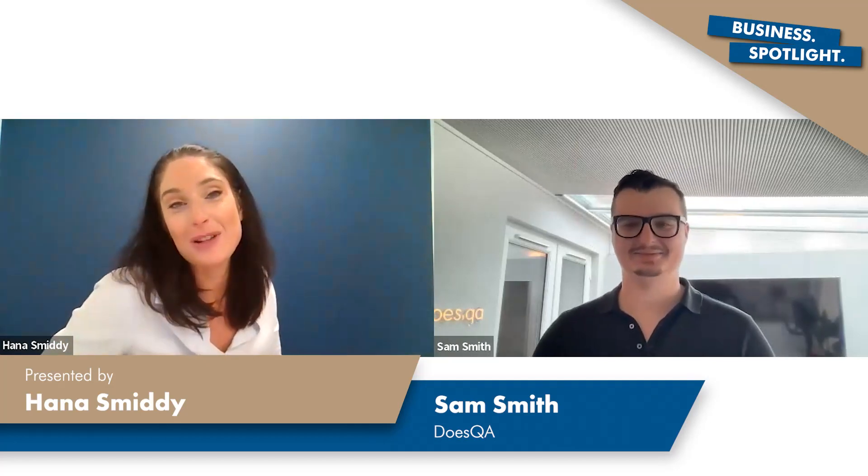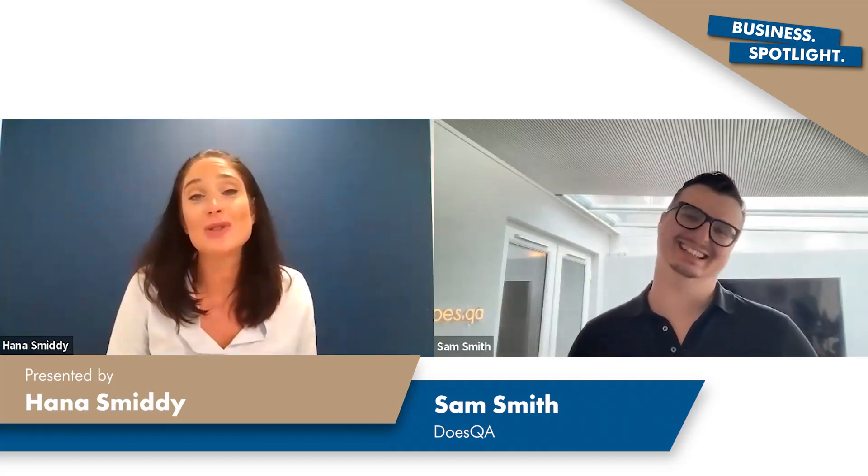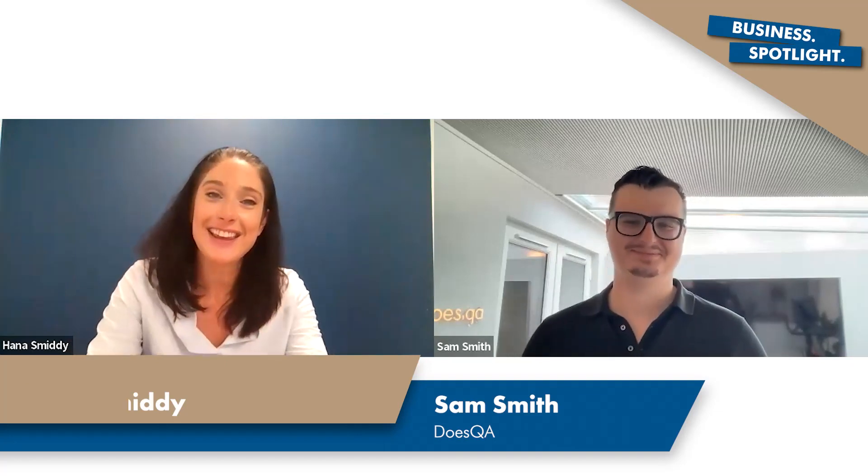It's been an absolute pleasure learning more about Does QA and what you do — I'm really excited for your journey ahead. I have no doubt that somebody's going to come up to you and say 'oh my gosh, have you seen this?' in less than five years' time. Sam, thank you so much for joining me — lots of insights here for other business owners. Take care, thank you.